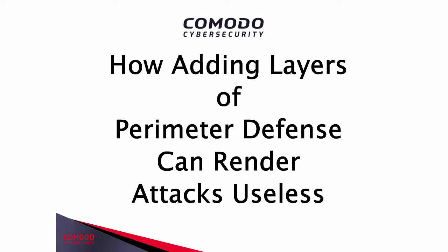Hello, everyone, and welcome to today's webcast: How Adding Layers of Perimeter Defense Can Render Attacks Useless. My name is Maureen McCormick, Vice President of Marketing at Komodo Cybersecurity, and I'll be your host for today's session.